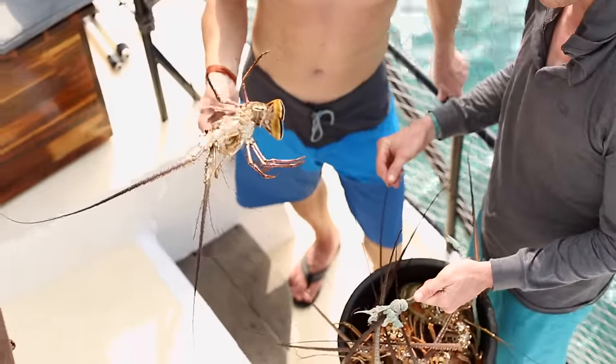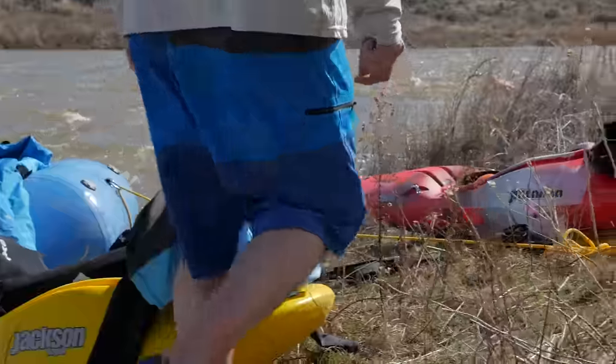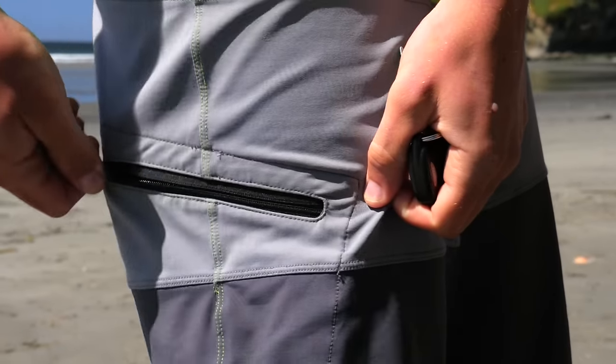We also give you a convenient zippered fly backed up with a hook and loop fastener. A self-draining zippered thigh pocket and a stash pocket on the back hold your keys, bottle opener, and cash when you hit the takeout.